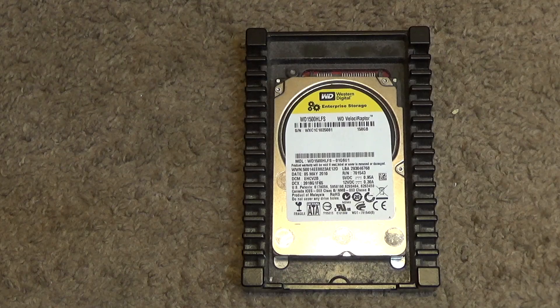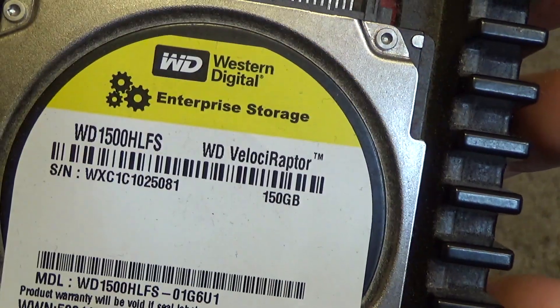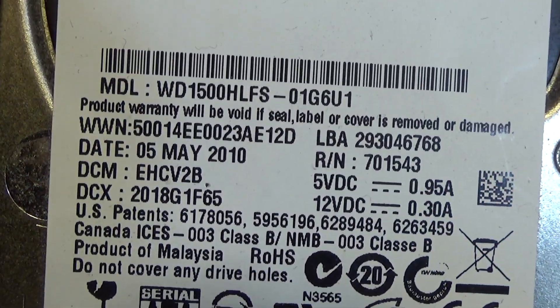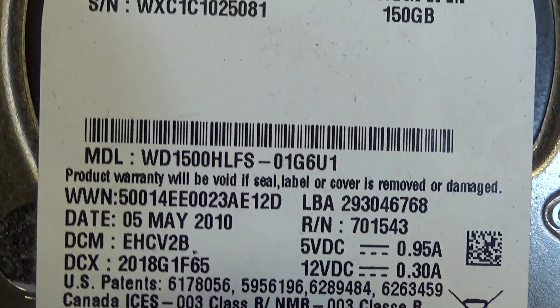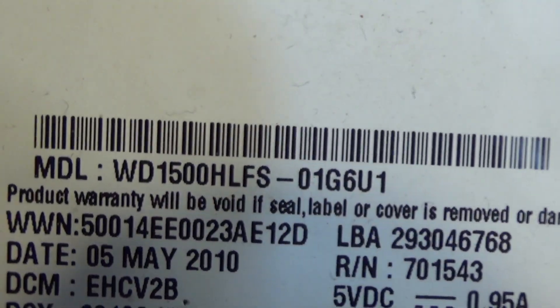Hello viewers, here is a Western Digital 10,000 RPM hard drive. This is a Velociraptor, 150 gigabytes capacity from the 5th of May 2010. And there's the model number.